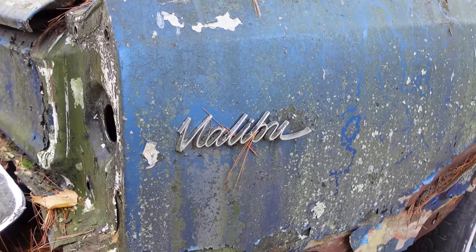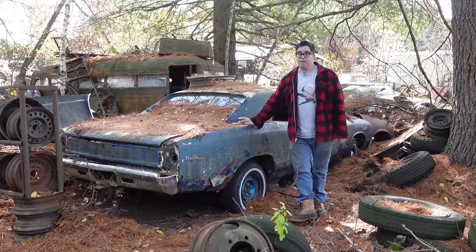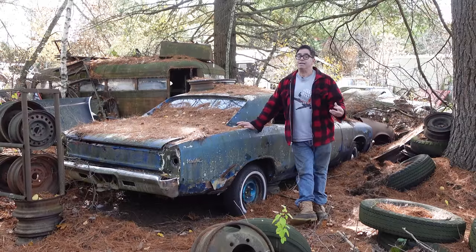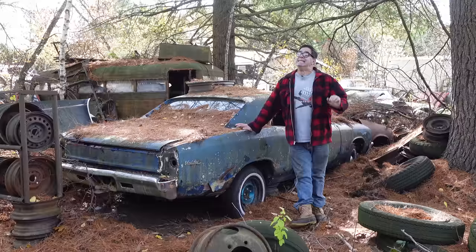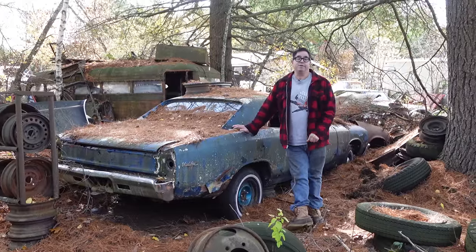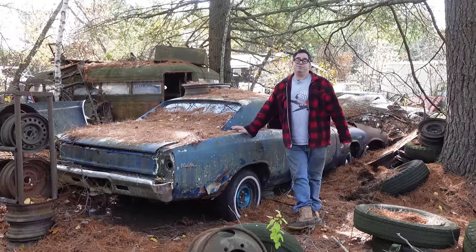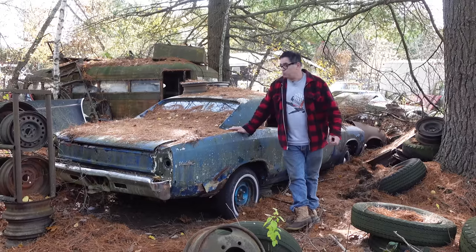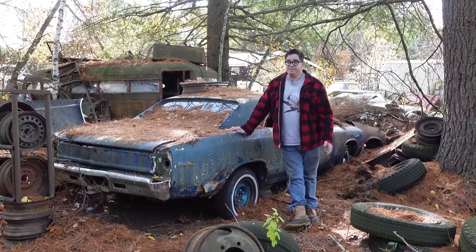Now, 1967 was a big year for Chevrolet. The Camaro was on the scene, and you might wonder, did the Camaro steal sales from the Malibu? Well, the reality is that Camaro sales accounted for about 11% of all Chevy sales in 1967. Chevelle's 19%, so the Malibu and the Chevelle wasn't that badly hurt by the Camaro's appearance. But the full-size cars did the lion's share of sales, with 62% of all Chevys sold in 1967 being full-size cars. The full-size cars outsold these 3 to 1.